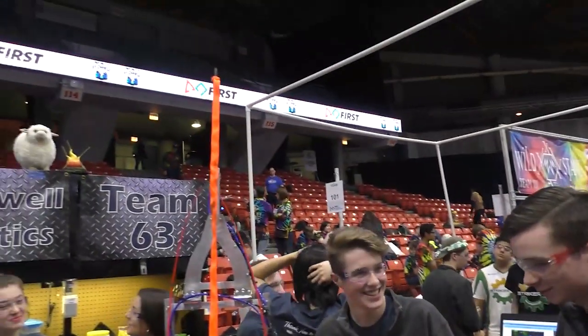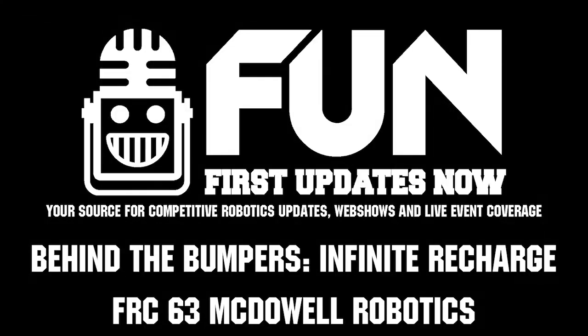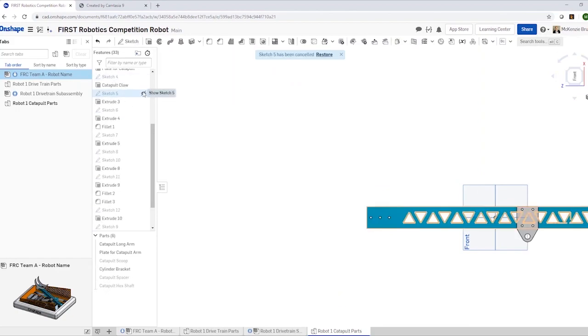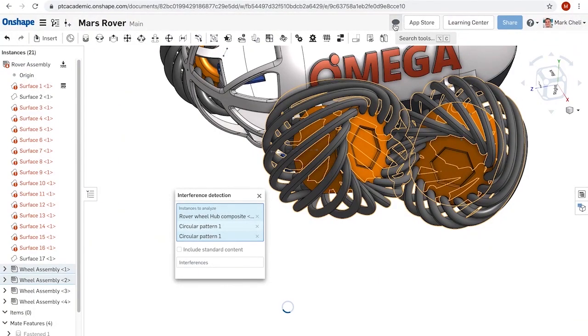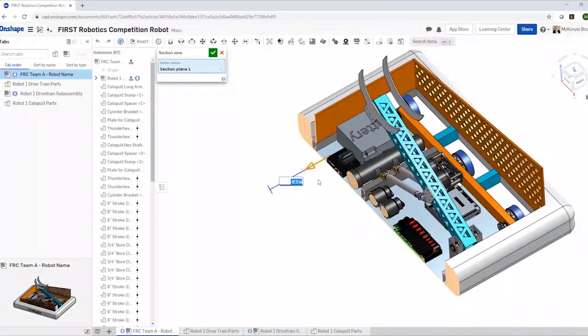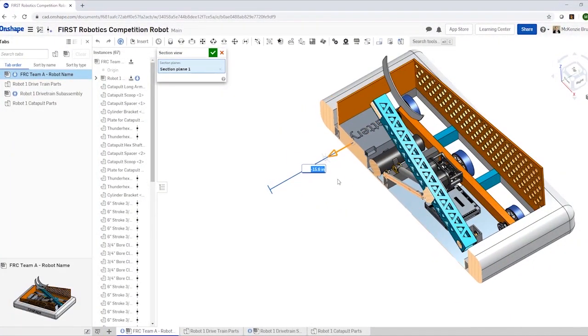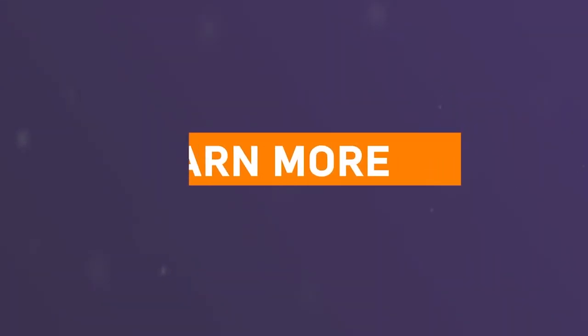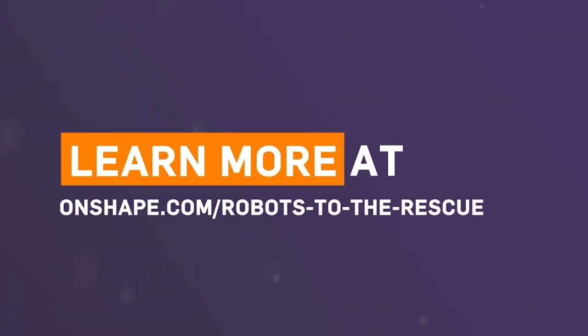This video is brought to you in part by PTC. During this time it's important to look for challenges to keep your skills up and to help your team in fun development. The Robots to the Rescue Challenge can help you accomplish both by designing a robot that solves a real world problem, with a chance to win a share of over $7,000 for your team. Click the link in the description to get started at Onshape.com forward slash Robots to the Rescue.